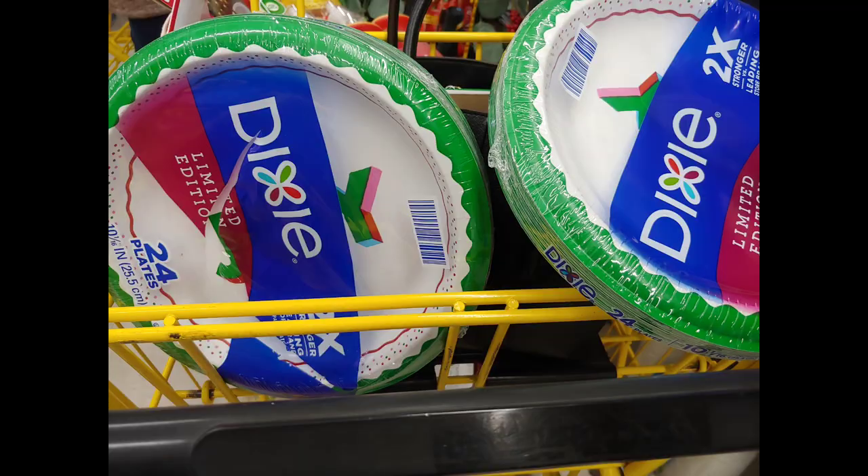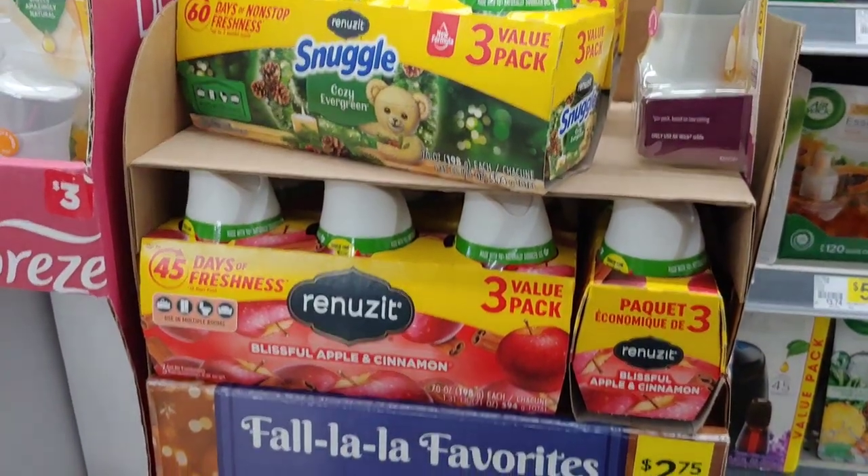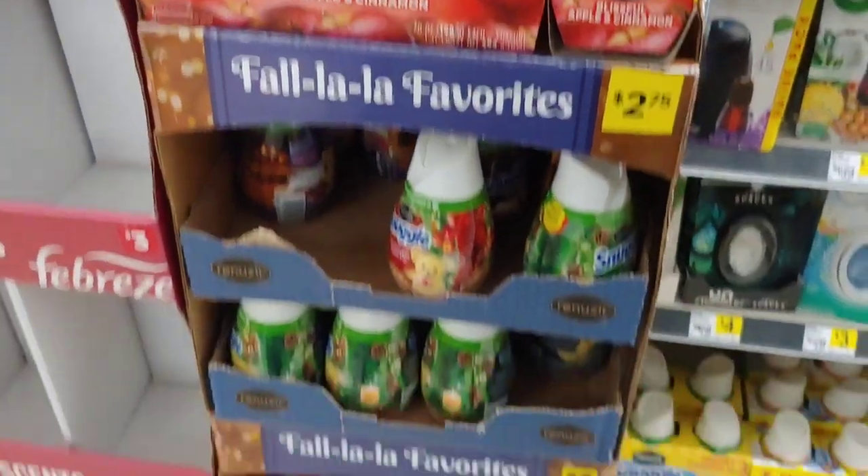More products I discovered that are 25 cents — all I could find were the Dixie plates, the 24 count. I'm going to pick these up as well. With the overage I have on the Airwick, it's going to help me pay for most of my items in my basket. I mentioned the Airwick, I mentioned the Febreze, but the Snuggle and the Renews It cones are also 25 cents.